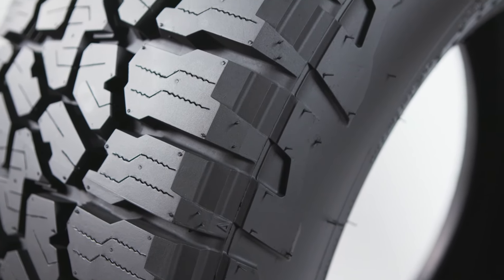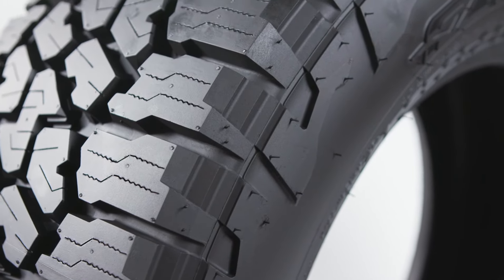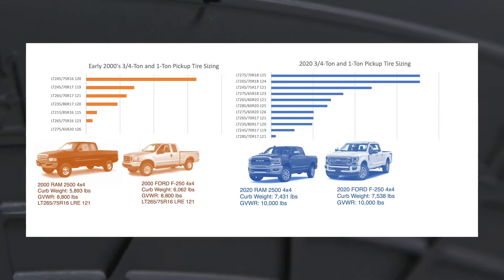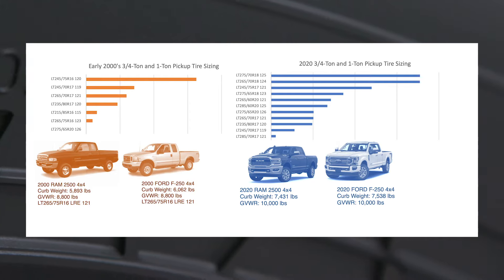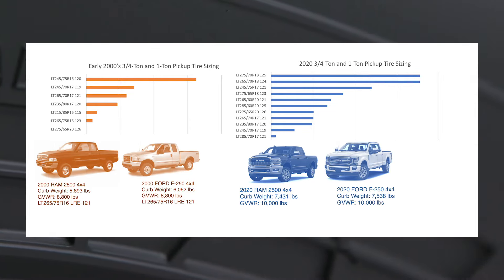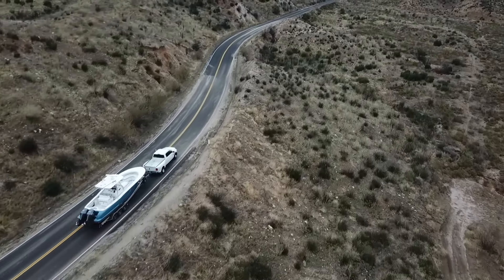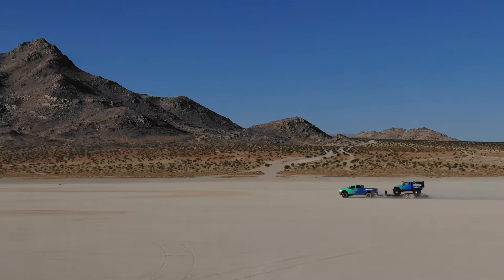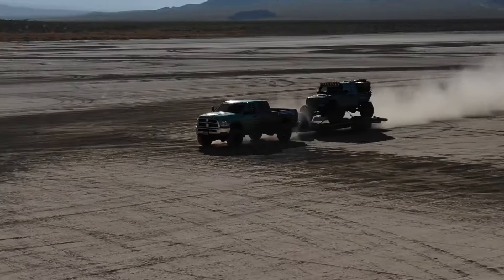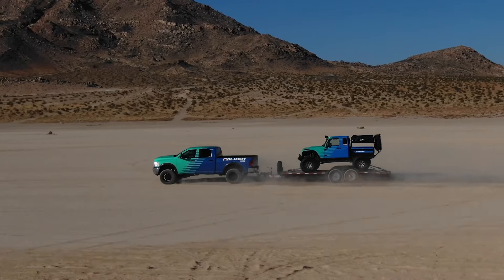Going back to load range F — why is there a need for it? There are two basic overlying trends that have posed the need for load range F in today's market. The first trend: if you look back at three quarter ton and one ton pickups over the past 20 years — a Ford F-250, Ram 2500 — these vehicles have gotten significantly heavier. More power, bigger diesel engines, more carrying capacity, more towing capacity, and let's not even mention the electronics and all the safety features these vehicles have today.